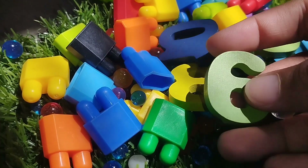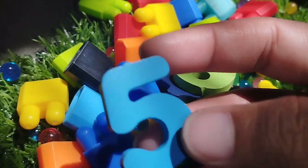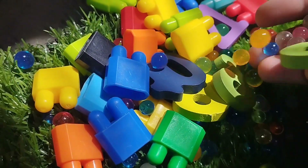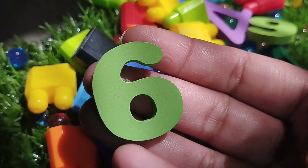The next number is number 5. This is number 5. The next number is number 6. Where is number 6? This is number 6.